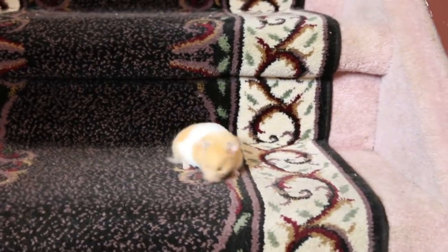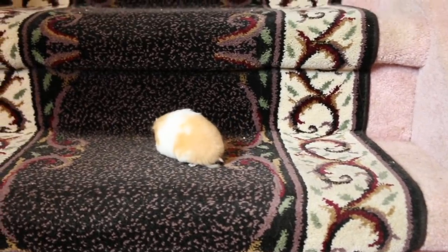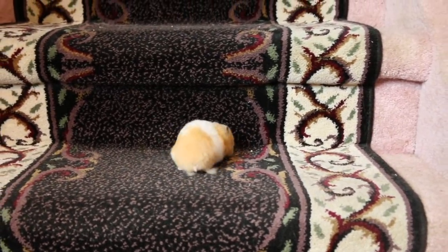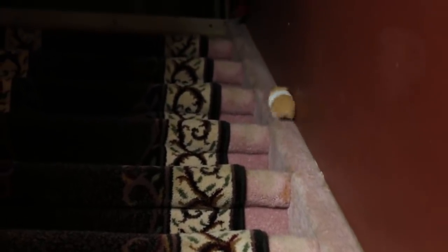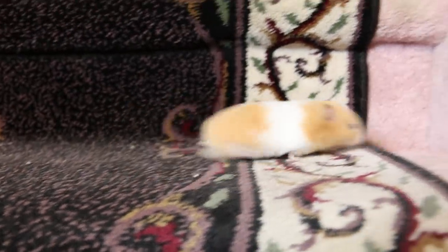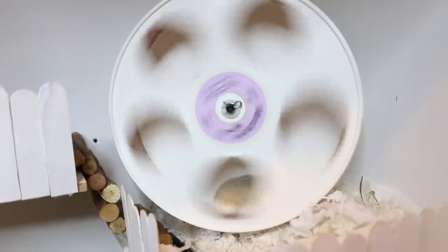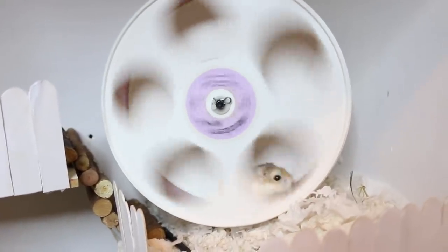Bumble wanted to show you guys her stair climbing skills because she likes to climb the basement stairs. Bumble, that's cheating! Did you cheat and run up the side? That does not count — you're such a cheater! See ya guys, thank you for watching. Bye!